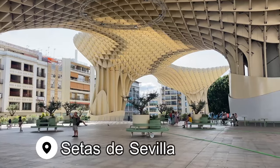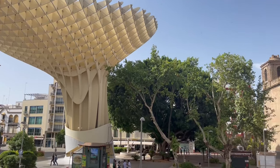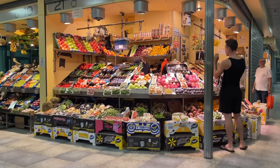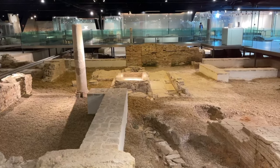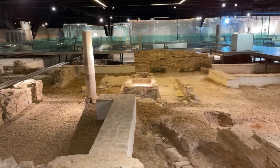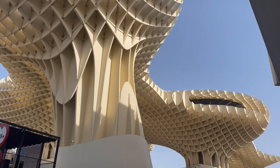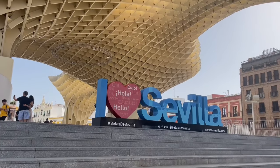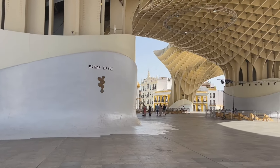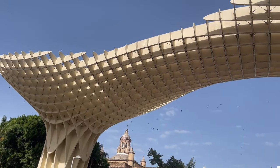Another fun Seville site not to miss is the Setas de Sevilla, or the Seville Mushrooms. Beneath this wooden structure you'll find a nice indoor market. Head down even lower and you'll be able to spot some Roman ruins — for a fee you can wander through them. For fun photos, walk up the steps to stand just beneath the Setas, where there is an I Heart Sevilla sign. Finally, you can grab a ticket to go up the elevator to the very top to a viewing platform. The Setas look great both by day and at night when they are all lit up.